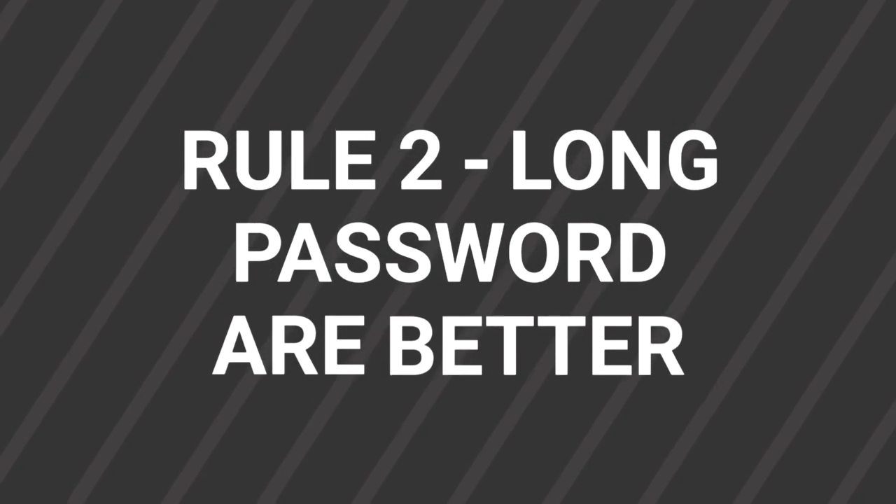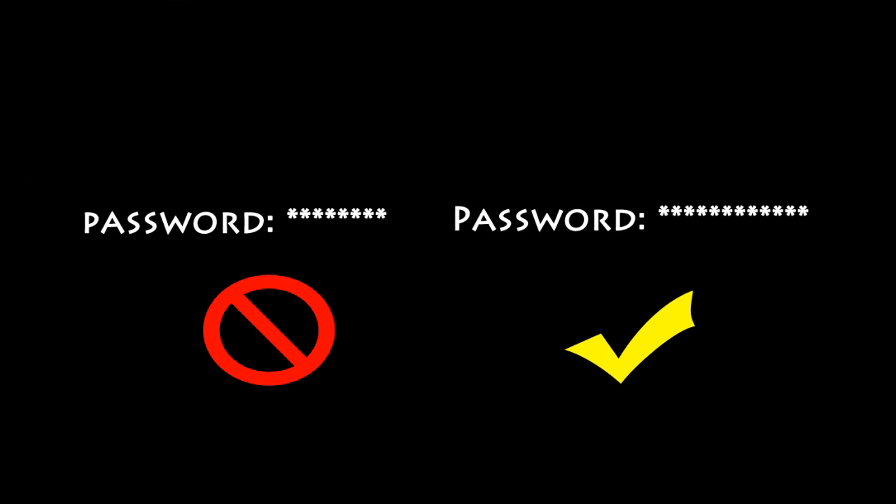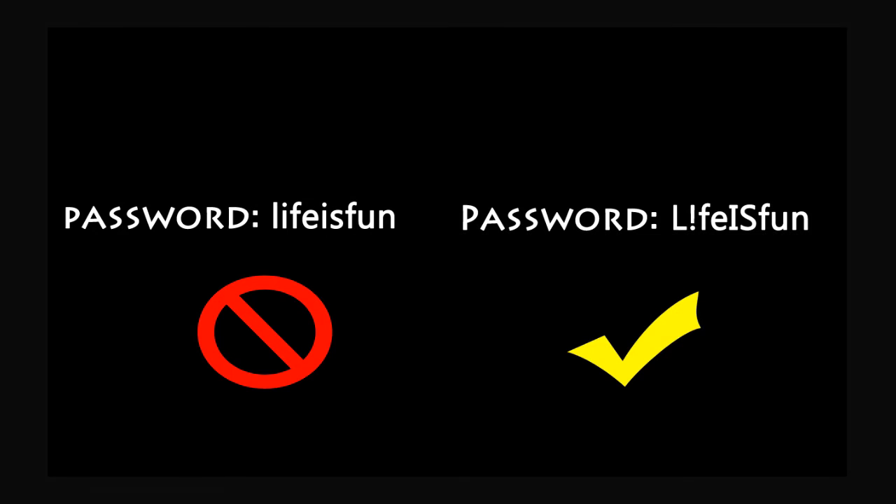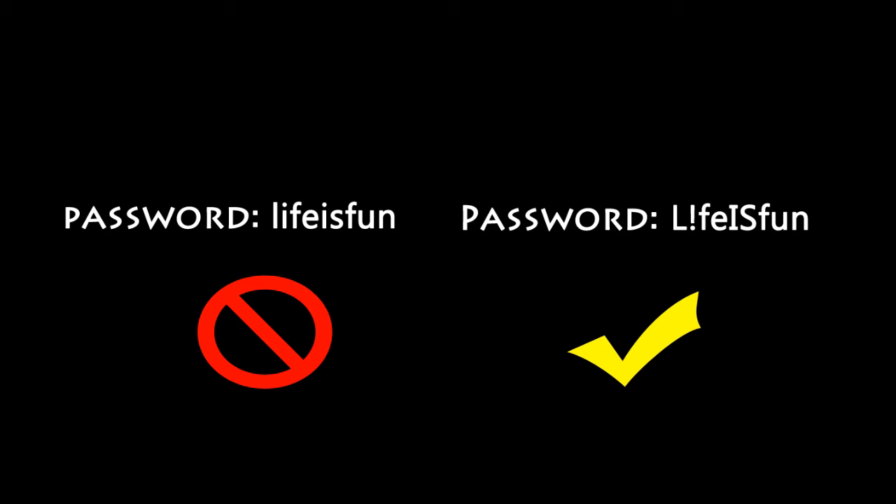Rule number two: long passwords are better. Make sure your password is at least 12 characters in length, because long passwords are always difficult to guess. Rule number three: use mixed case letters. Make sure your password contains both uppercase and lowercase characters.